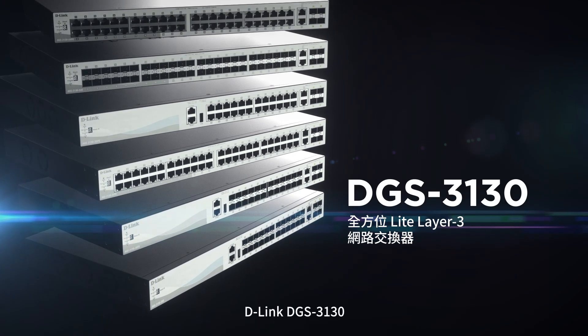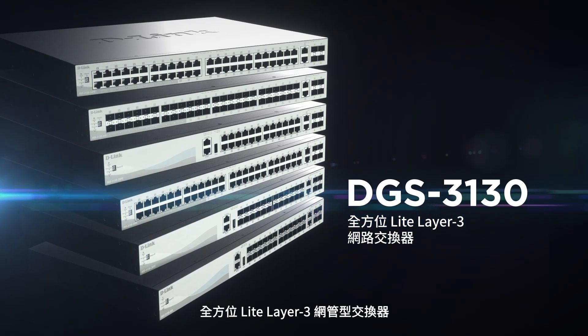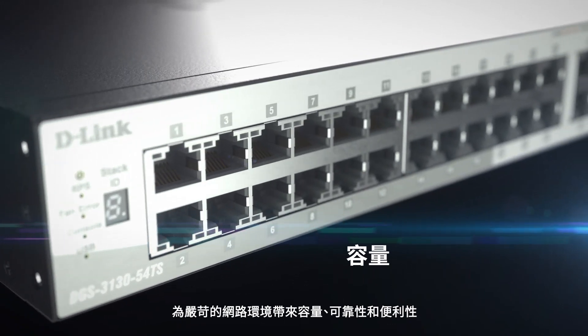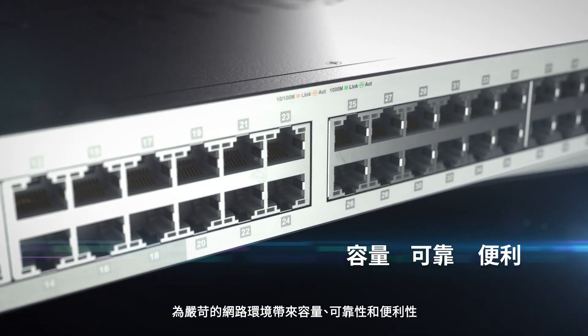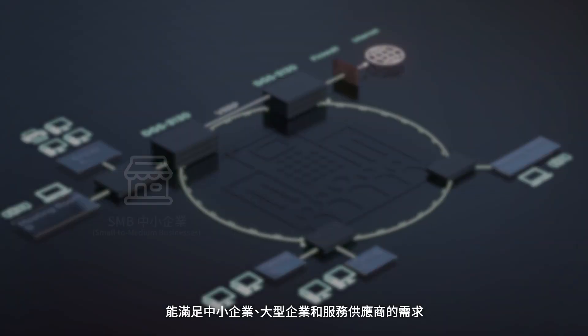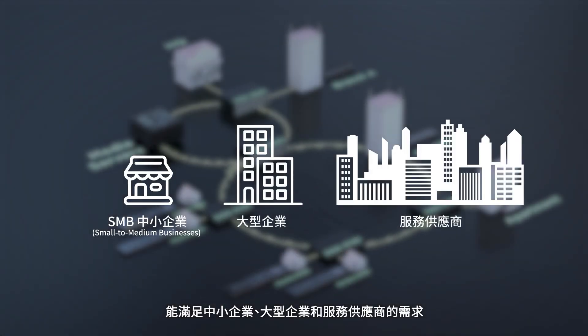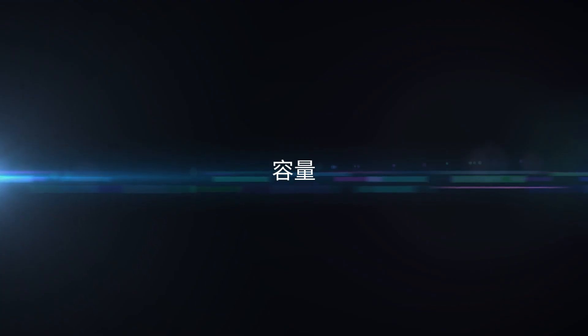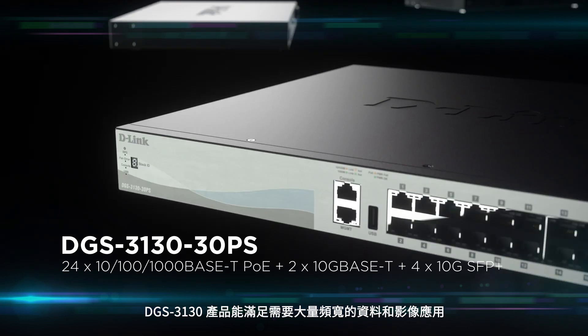The DGS 3130 by D-Link is a fully managed light layer 3 switch that brings capacity, reliability, and convenience to demanding network environments. It is suited to the needs of small to medium businesses, enterprises, and service providers.